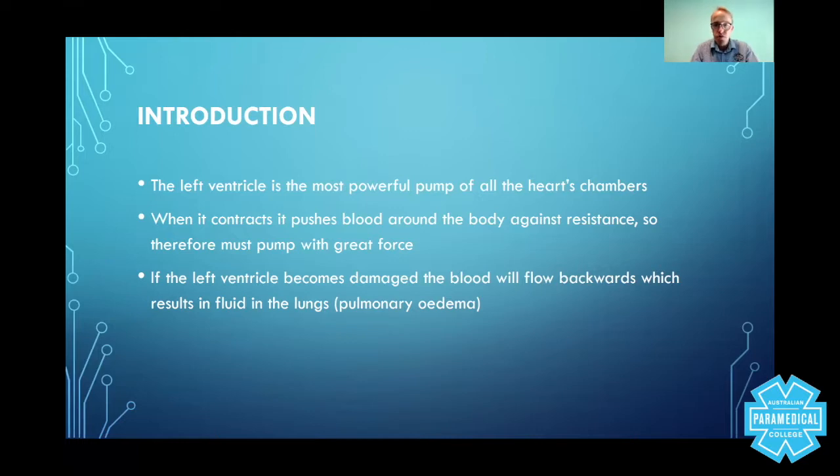If the left ventricle becomes damaged — for example, with a myocardial infarction, a heart attack — and part of the circulation to that part of the ventricle is occluded, you're going to end up with a myocardial infarction, and longer term you may end up with left ventricular failure. Eventually, the blood will flow backwards if it stops pumping effectively, resulting in fluid in the lungs. It's not necessarily fluid, but actually plasma — and as the blood gets pushed backwards against a lot of resistance, the plasma inside the circulation gets pushed back into the lungs under extreme amounts of pressure.